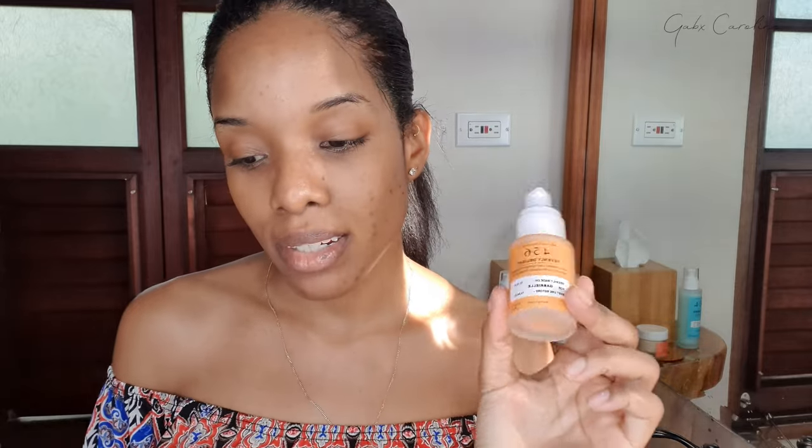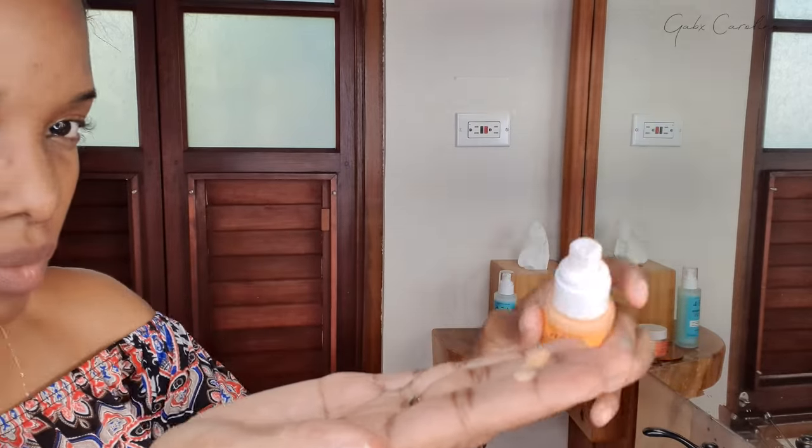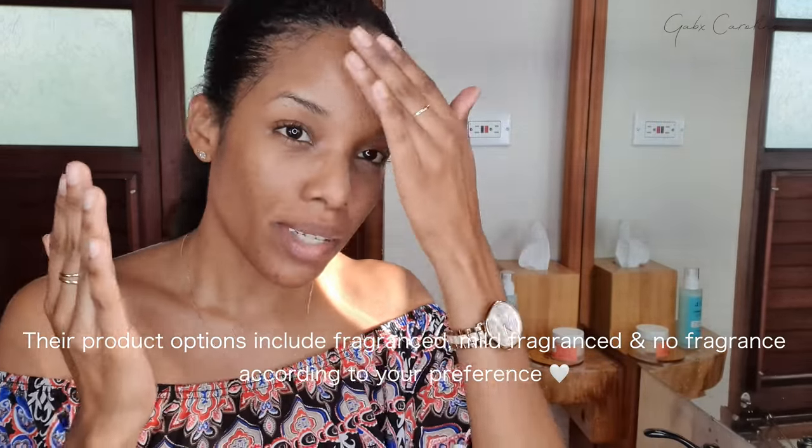Besides being a black-owned skincare brand, everybody could use it — but it's definitely catered to people with extra melanin and darker skin. Skin concerns may appear differently across skin tones: what turns red on one tone may turn dark and lead to hyperpigmentation on another. I'm going to do two to three pumps and glide it onto my skin. You can use it morning and night, and it smells really lovely.